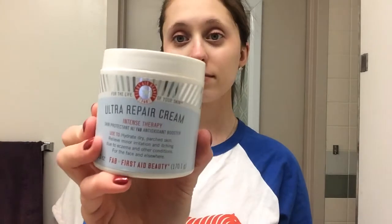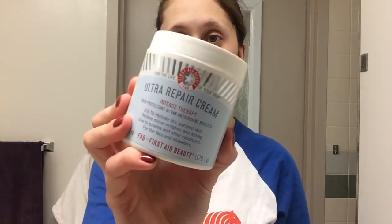As a moisturizer, I like to use my First Aid Beauty Ultra Repair Cream. I've had this cream for a long time — it lasts literally a year. I've had it for a year and it's so great. I just apply this all over my face. You really don't need a lot; a little bit goes a long way with this product. It sinks into your skin very fast and I just feel great after it.